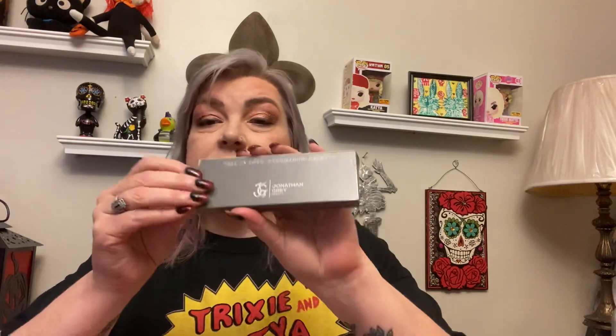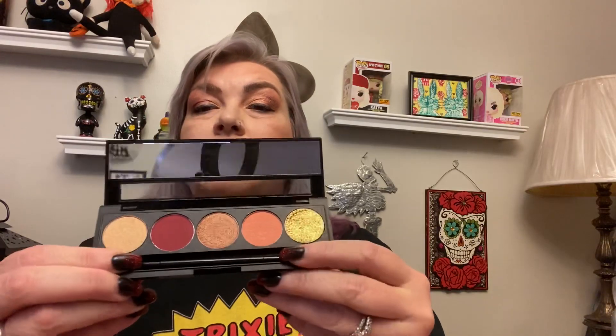Then the next thing is an eyeshadow palette, and it is from Jonathan Gray Beauty — it's a $31.50 value. I've never heard of Jonathan Gray, and it's in a gray box — very clever to put it in a gray box, I think. And it looks like this. It's pretty colors — for October, they're very fall colors. And I'm not going to swatch it because I might put this in a giveaway. But this is a $31.50 value.